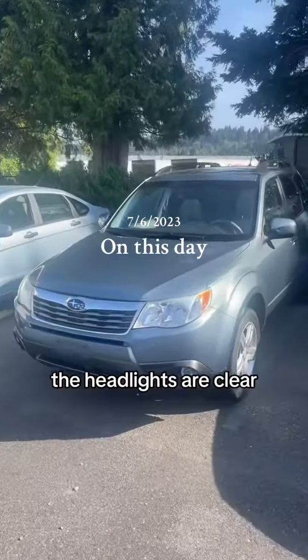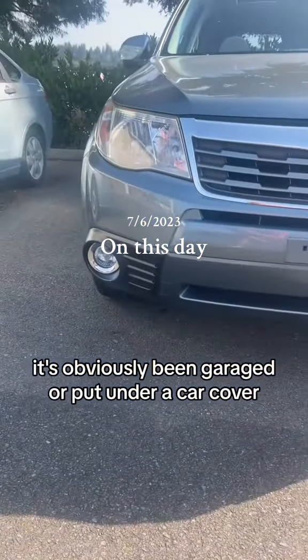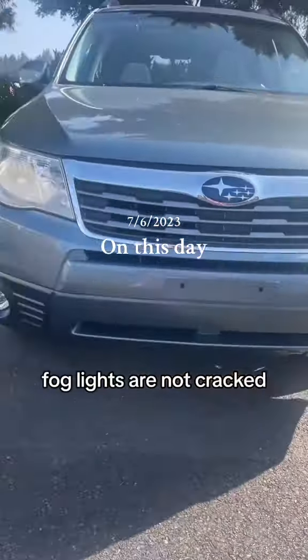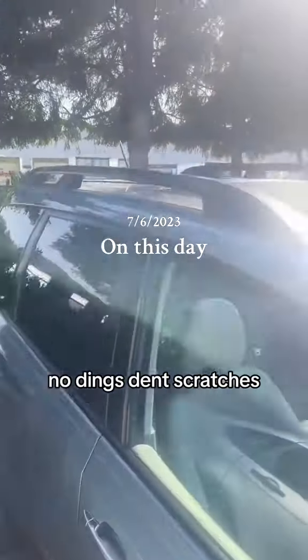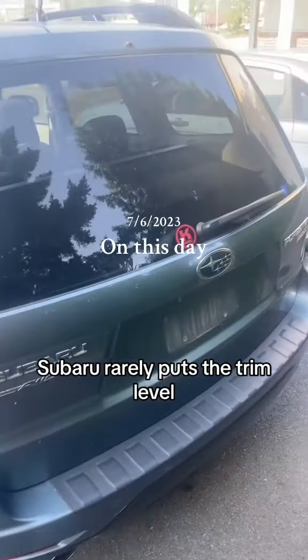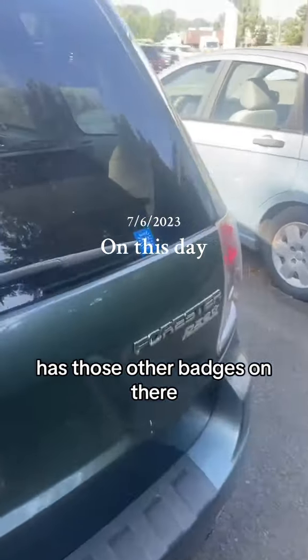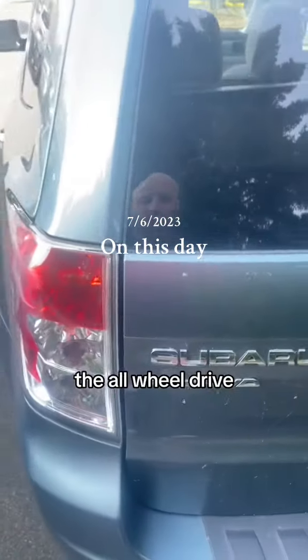Walking up to it, look at that paint. The headlights are clear and well maintained. It's obviously been garaged or put under a car cover. Fog lights are not cracked. Walking around the passenger side looks excellent — no dings, dents, or scratches. Sunroof looks good. Subaru rarely puts a trim level on there, but it has badges like the PZEV and over here the all-wheel drive.